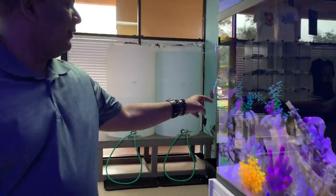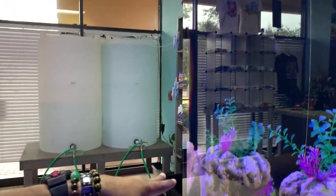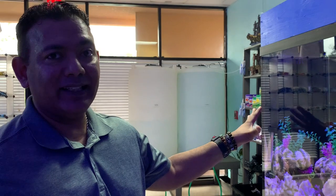Then the clown wrasse — this one mixes up the sand. He will completely bury himself and cover up in the sand like a blanket, and when he's not doing that he'll move around and eat any food. He's also a carnivore, so as soon as I drop anything meaty in there, like a fish, he'll grab it and take off. He doesn't share — it's gone.